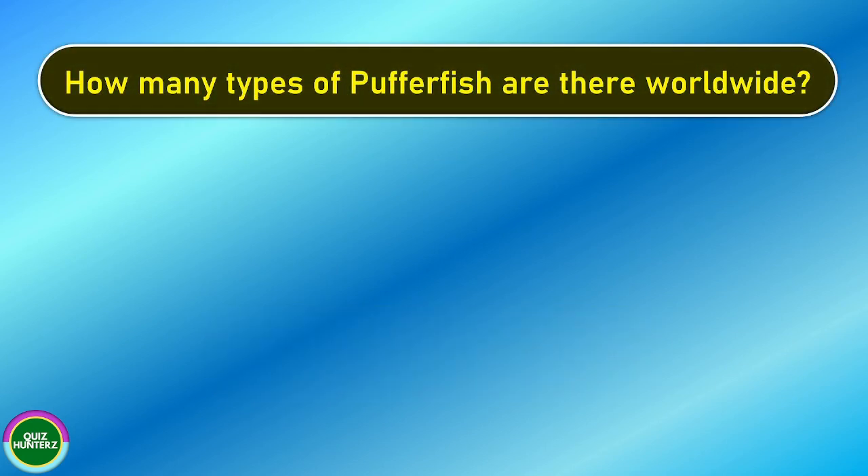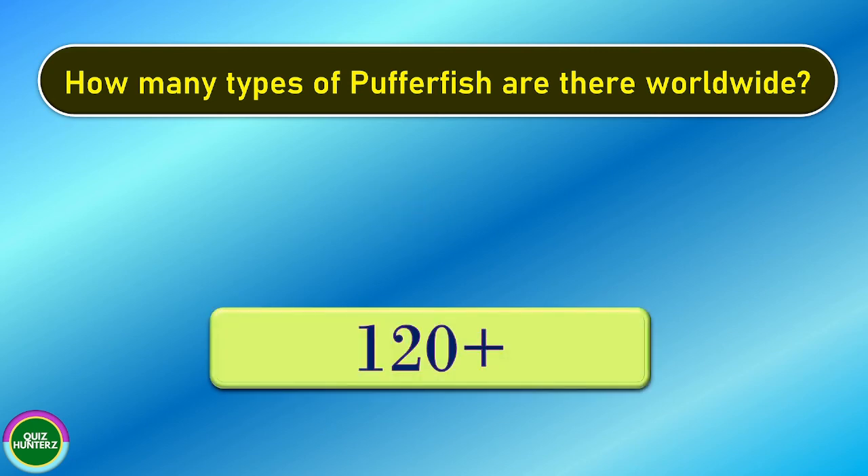Next question. How many types of puffer fish are there worldwide? And the correct answer is 120 plus.